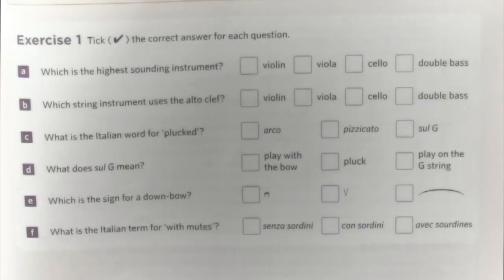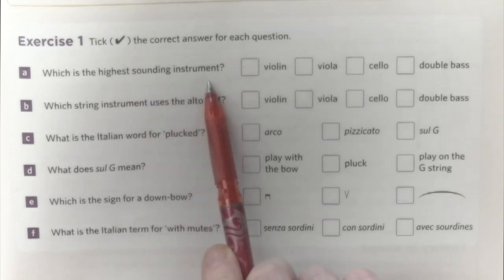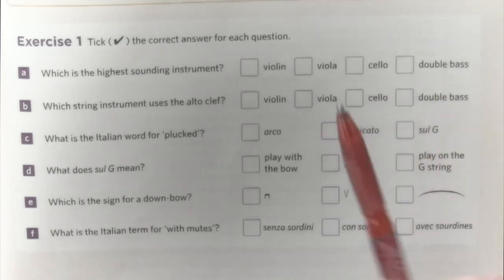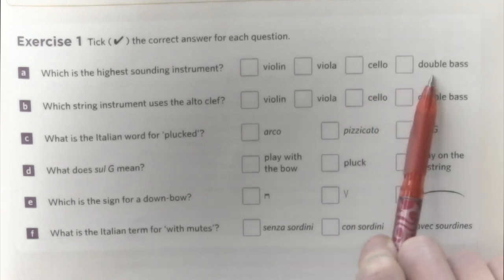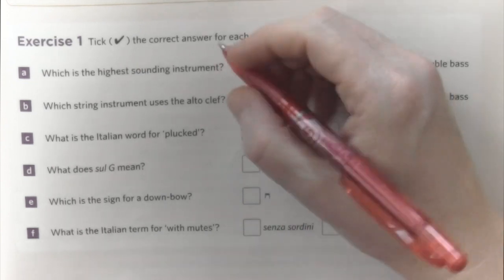In exercise one, we need to pick the correct answer for the given questions. Which is the highest sounding instrument? Well, double bass is really big, so it can't be because it's really big — the bigger the instrument, the lower the sound. Cello is a tiny bit smaller than the double bass. Because viola is bigger than violin, the violin is definitely the smallest, and therefore it produces the highest sound.